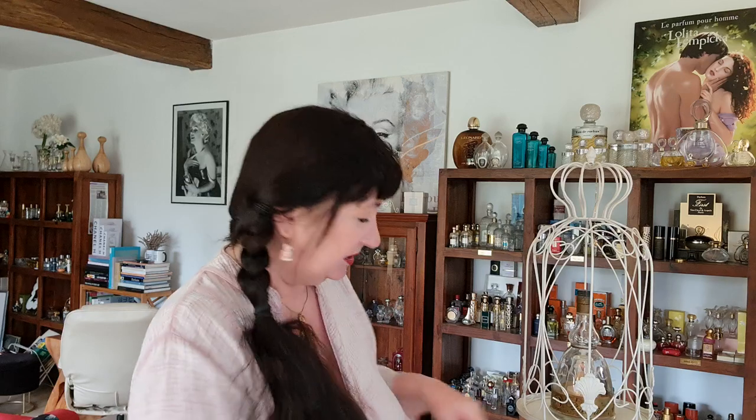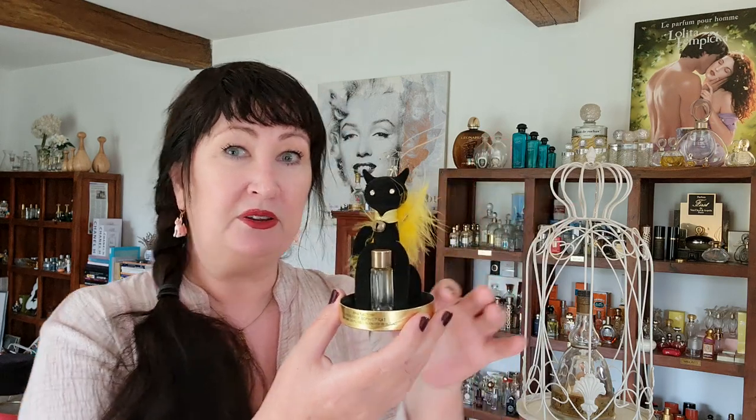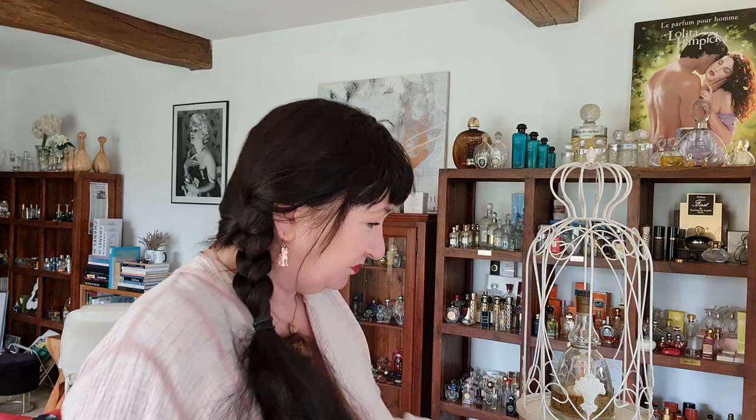It wasn't just about the fragrance being a masterpiece — it was reflected in the actual flacon. This is Max Factor — how cute is that? If you want to go down this road, you're going to need a lot of money behind you. If you've got a massive budget and can afford tooling and order at least a hundred thousand bottles, you might want to look into a custom bottle.